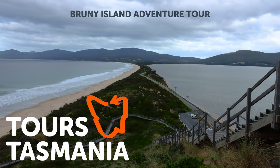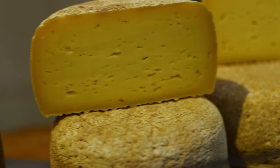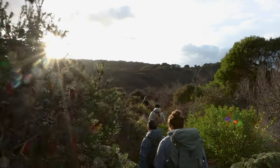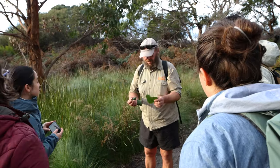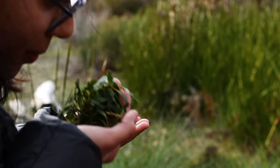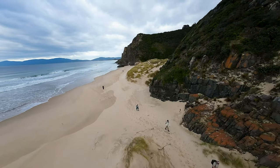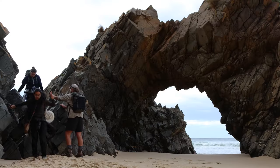Join Tours Tasmania on our amazing Bruny Island adventure tour. We start our day with one of Bruny Island's spectacular walks, following the Cape Queen Elizabeth Trail, which highlights amazing coastal scenery, beaches and unique rock formations, including the arch.